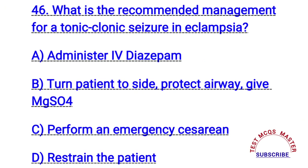Question number forty-six. What is the recommended management for a tonic-clonic seizure in eclampsia? The right answer is B. Turn patient, protect airway, administer MgSO4.